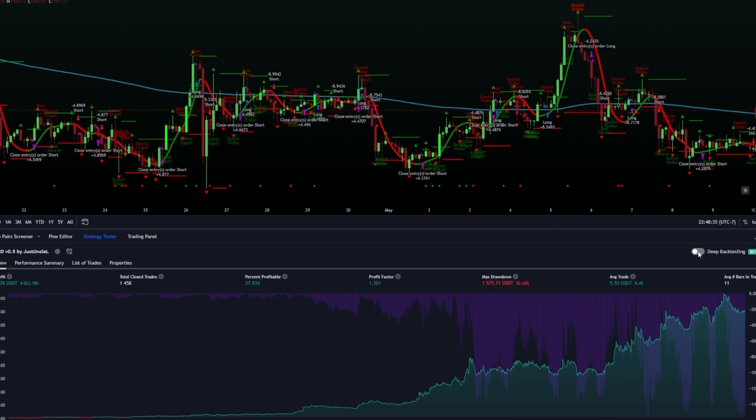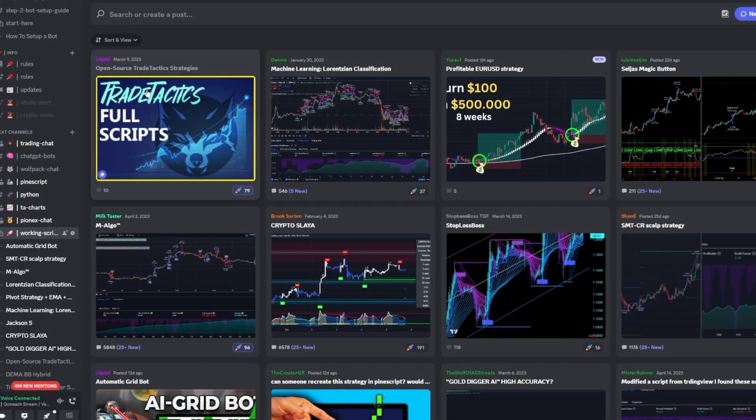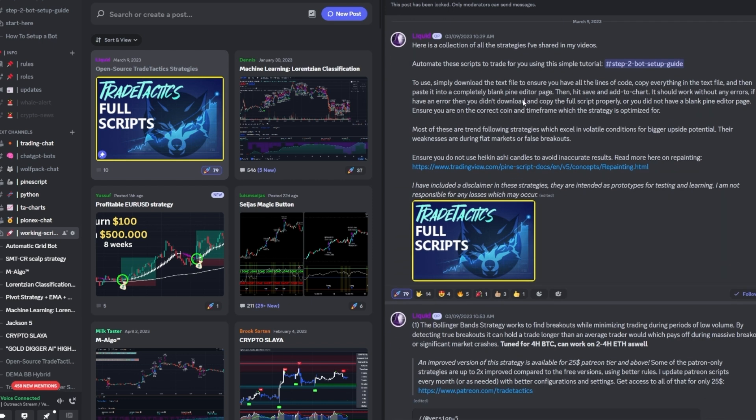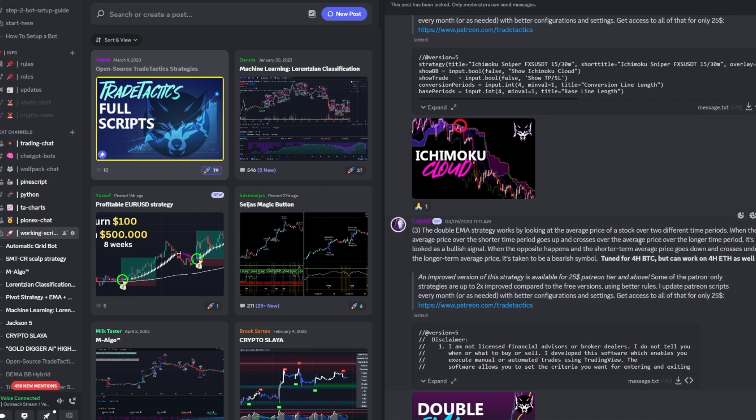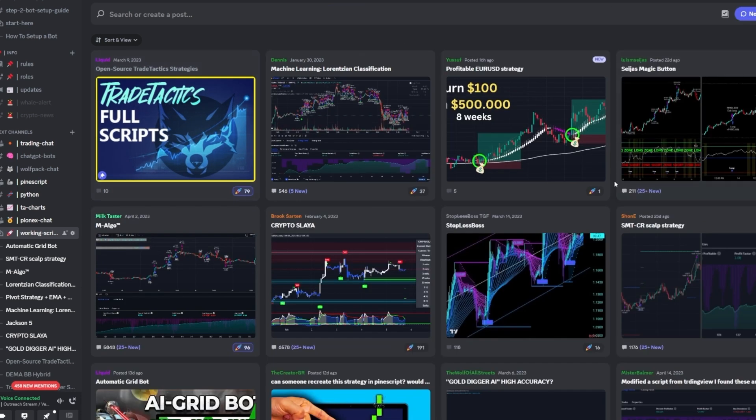You're probably thinking: where do I get my hands on this strategy? Well, good news — the full edited and dramatically improved script is available for free in the Trade Tactics Discord server. You can find it in the working script section, along with my other free scripts in the pinned post at the very top of that channel. So what are you waiting for? Get your hands on the strategy, test it out, play around with it, and see those charts from a whole new perspective.